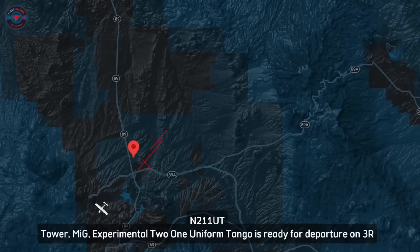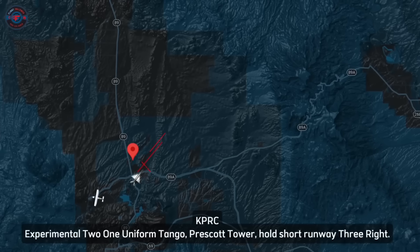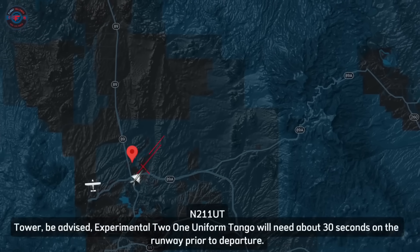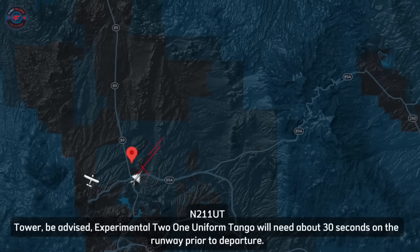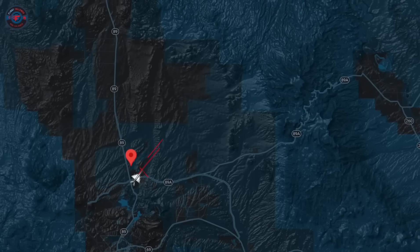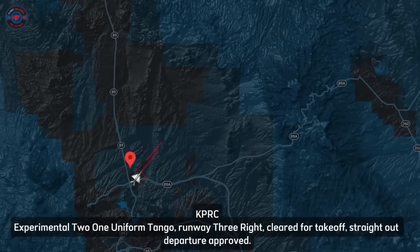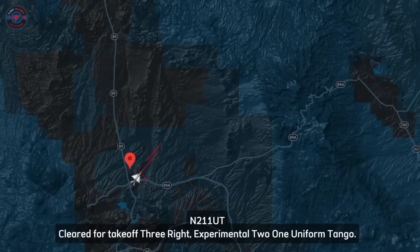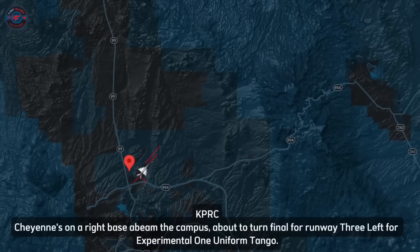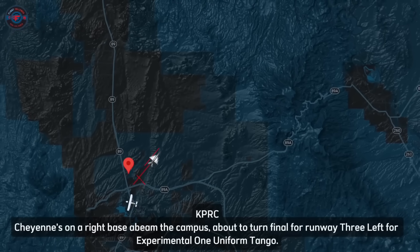MiG radio: 'MiG experimental 21 Uniform Tango is ready for departure on 3-right.' Tower: 'Experimental 21 Uniform Tango, Prescott Tower, hold short runway 3-right.' 'Hold short 3-right, experimental 21 Uniform Tango.' 'Tower be advised, experimental 21 Uniform Tango will need about 30 seconds on the runway prior to departure.' Tower: 'Experimental 21 Uniform Tango, runway 3-right, cleared for takeoff, straight out departure approved.' ATC also noted: 'The Cheyenne's on right base about to turn final for runway 3-left.'